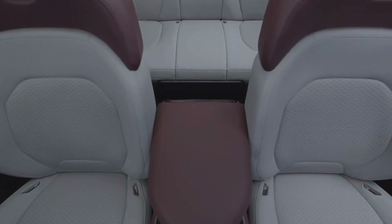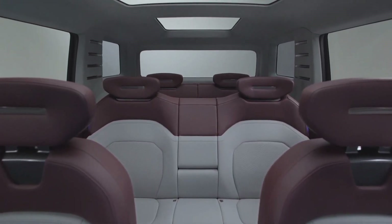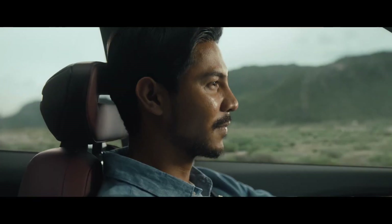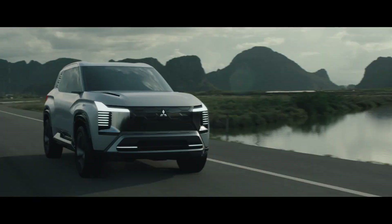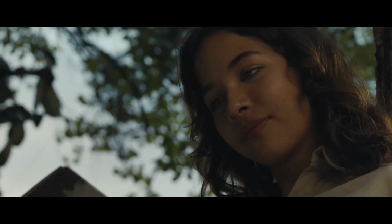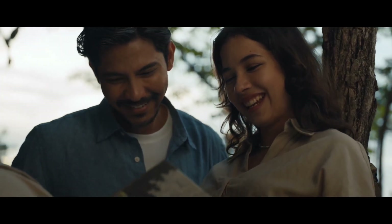In terms of tech, Mitsubishi went all out. The massive display panel on the dash has everything — a full LCD driver display combined with the central display for infotainment. It's not just about looking cool, though. The triple meter setup provides key info like road conditions in real time, ensuring you're always in control and feeling safe.